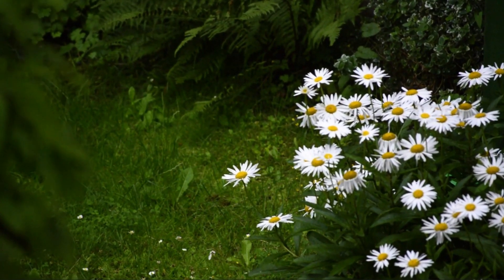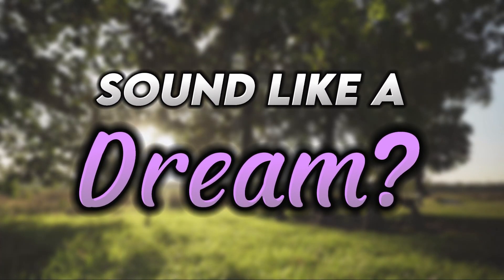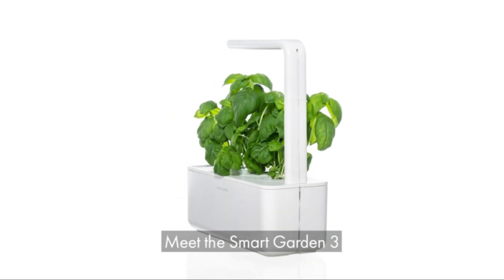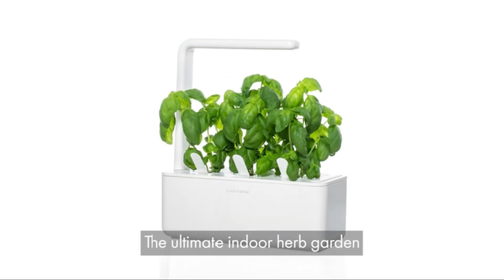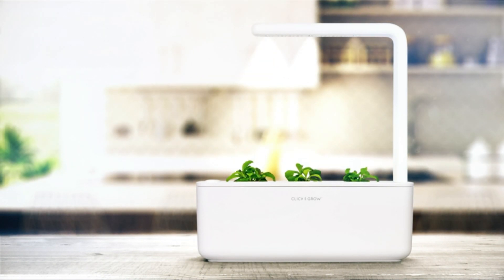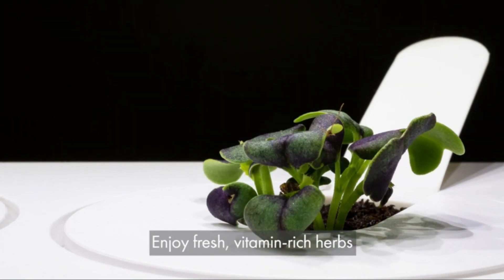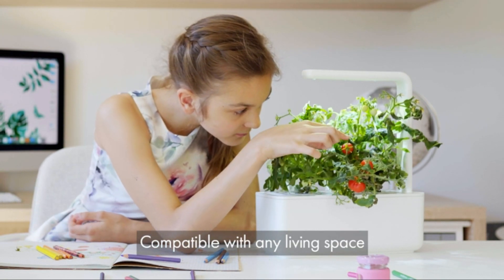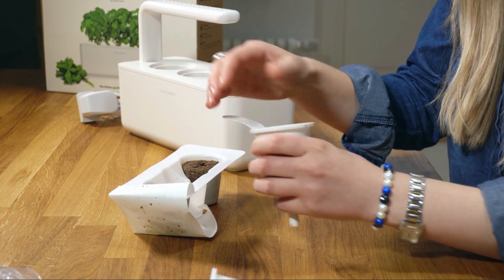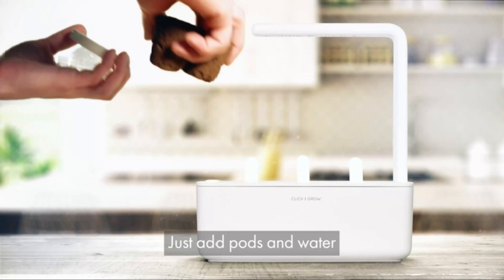Now imagine having a bountiful garden bursting with fresh produce right in the comfort of your own home. Dream no more, because the Garden Wizard has arrived — introducing the Click and Grow Smart Garden 3 Indoor Herb Garden. This little marvel brings the joy of gardening to everyone, even if you don't have a backyard. With its incredible self-watering feature and a variety of seed pods, you can grow everything from mouth-watering herbs to juicy fruits and veggies. Perfect for cozy apartment spaces or green-thumbed beginners.